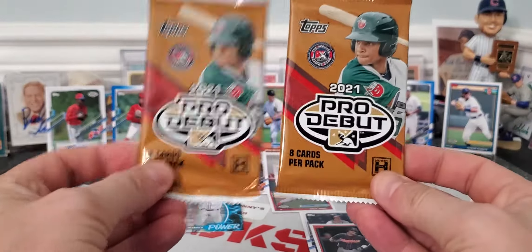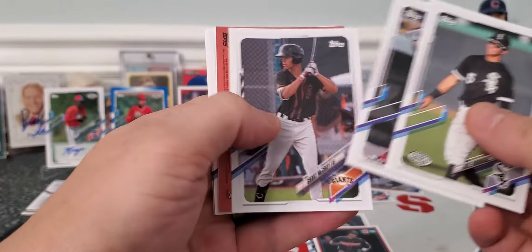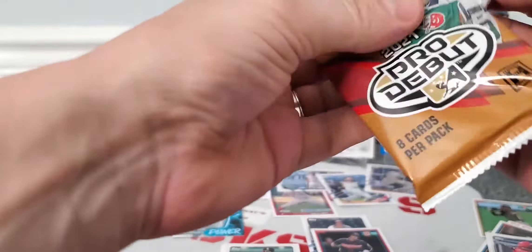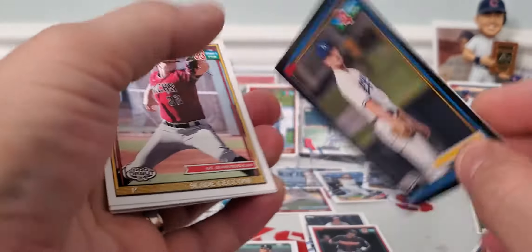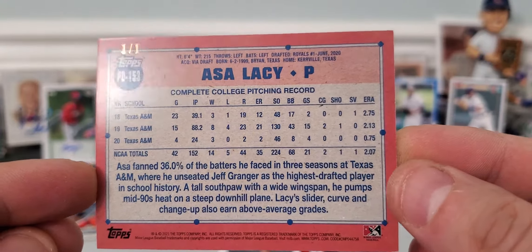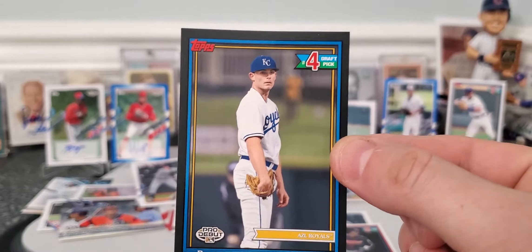There's our last two packs — autograph is in one of them. Wish me some luck. Rodriguez. McRae. I think that's going to be our auto and it looks like it should be on a cool card. Baez. Carraway. That's a cool Asa Lacy fourth round draft pick. Boom! Look at that — a one of one! We just pulled a black parallel of my boy Asa Lacy, fourth round draft pick, one of one!